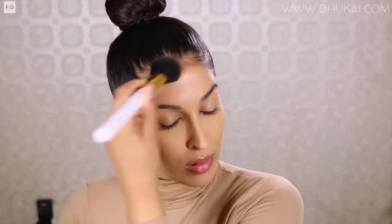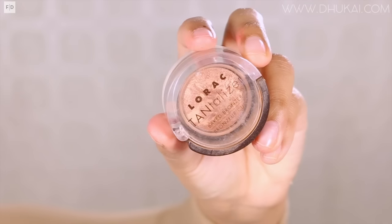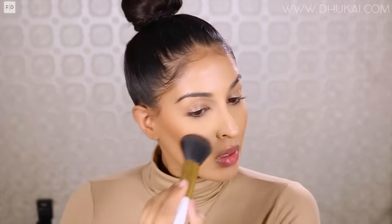Now to bronze up my face, I'm using the Laura Mercier Baked Bronze in number 04. I don't like a full structured contoured look whenever I'm going for a glowy skin look, so I'm just using this to really bronze my face up. Since my hair is up, I like to really get into the hairline so it blends nice and evenly. I kind of use this as a slight contour, but it's more of a bronzer. Then for my blush today, I'm using the Lorac Tantalizer Bronzer, which is so beautiful — it just gives the most beautiful shiny glow to your cheeks.